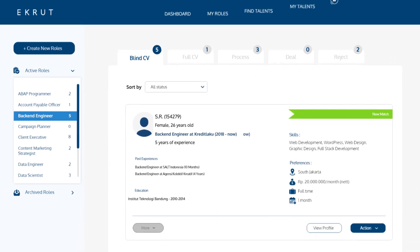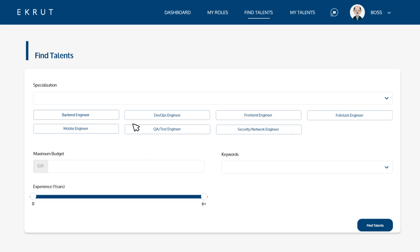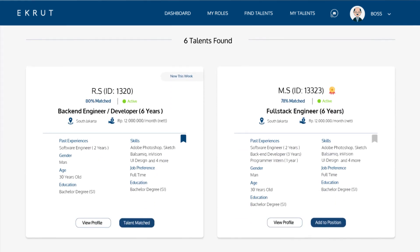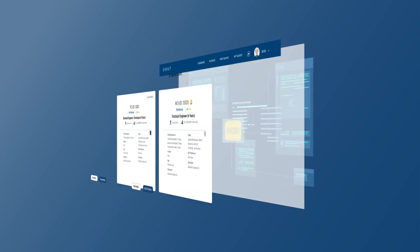If you want to search for more talents outside of the ones recommended, go to the Find Talents tab. Here, set your parameters and you'll find more choices of candidates that have been curated by our marketplace curation algorithm, or the MCA.